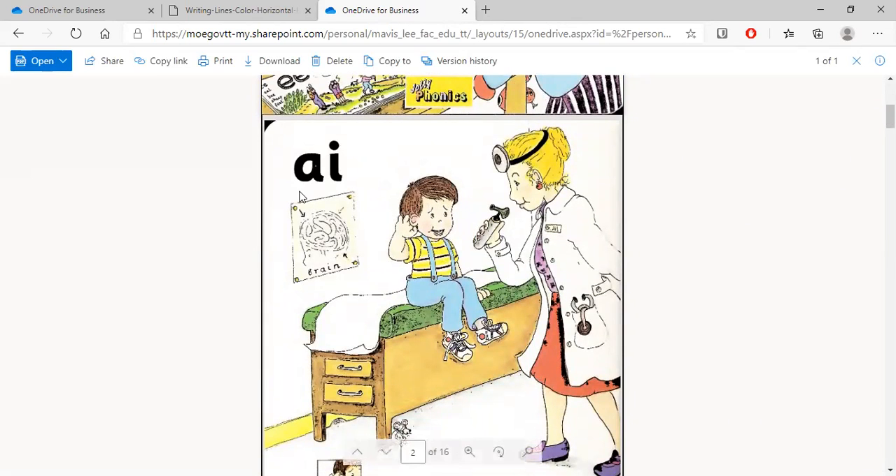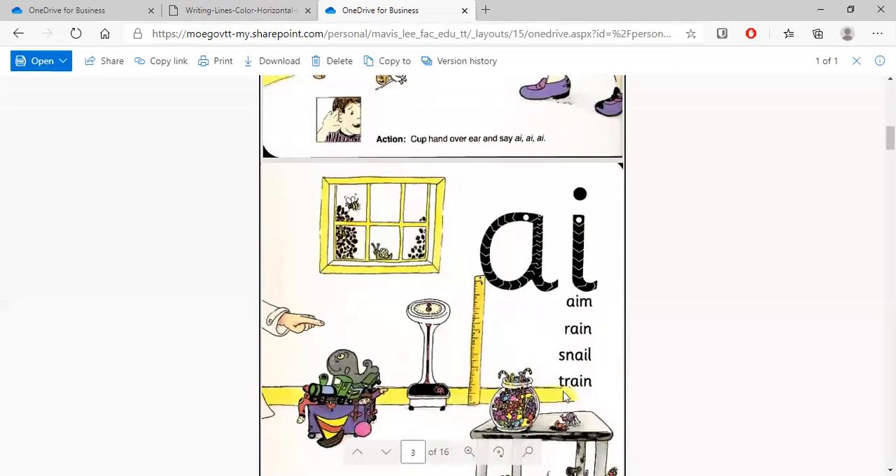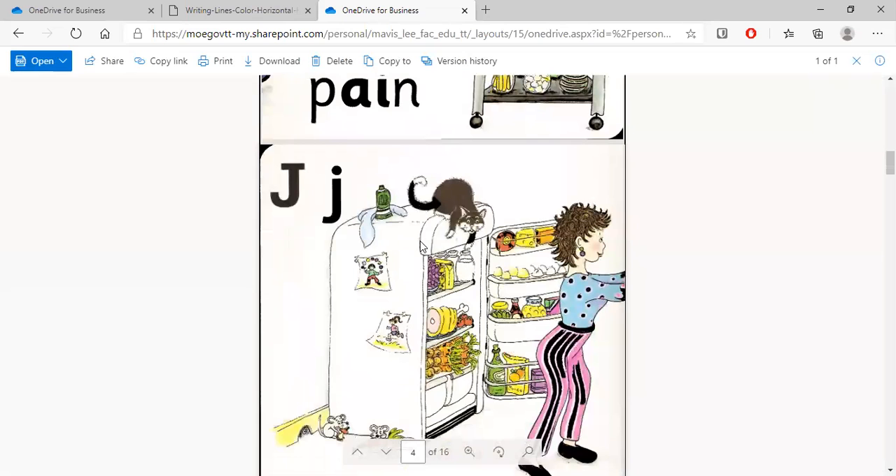Here we have words that have the 'a' sound: aim, rain, snail, train. Now we also did the 'j' sound.